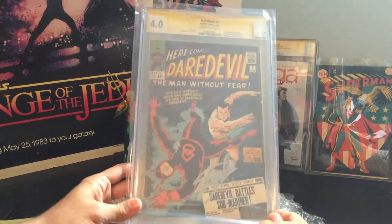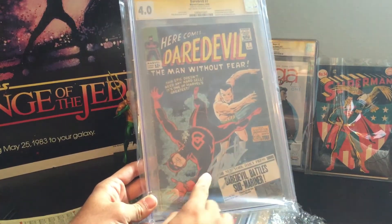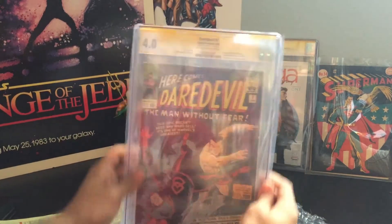Number two — we have Daredevil number seven. 4.0. You've got the Stan Lee Signature right here. It is the first appearance of Daredevil's iconic red costume. 4.0, as you can see.